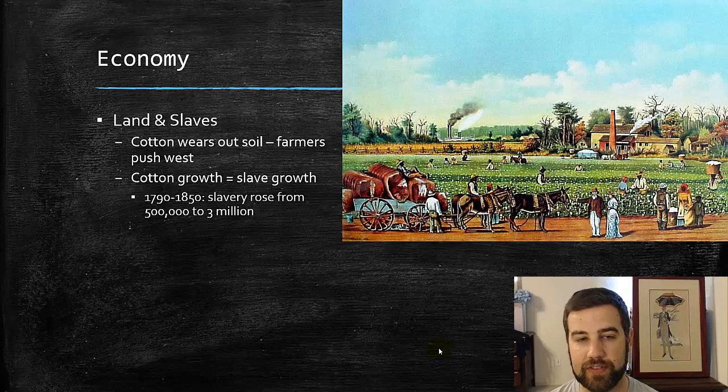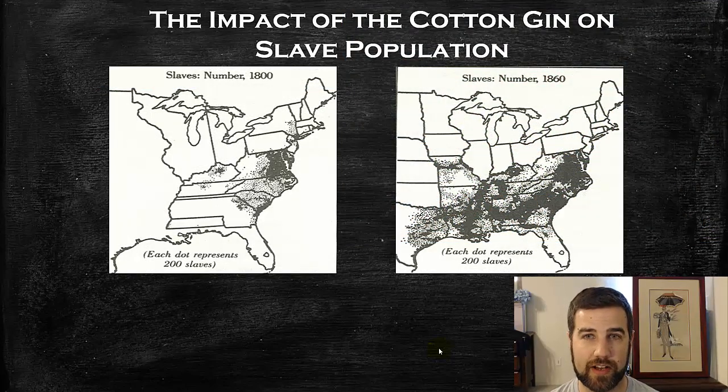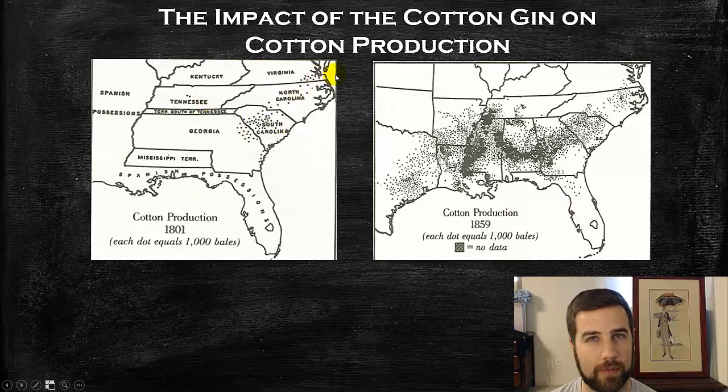From 1790 to 1850, the demand for slaves is going to dramatically increase from 500,000 to 3 million — all connected back to the cotton gin that Eli Whitney created and the need for slaves to work on the land. Looking at maps of the slave population: in 1800, there is a little bit of slavery in the north, with most located around Maryland, Delaware, Virginia, North Carolina, South Carolina, and a little bit in Kentucky. Jumping ahead 60 years, you can see an explosion in slavery across the west, especially along the Mississippi River. For cotton production in 1801, not that much — but because of the cotton gin it exploded in growth heading westward in the South. Where cotton goes, slavery is going to follow.